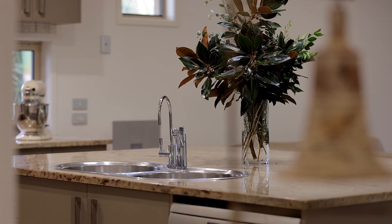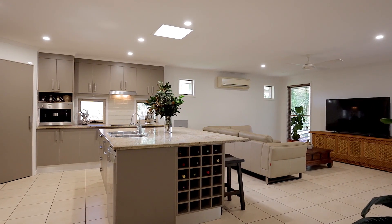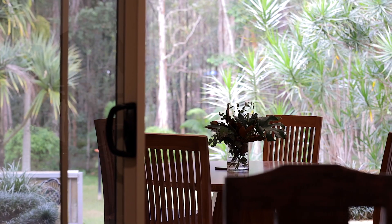The entertainers kitchen is complete with a large island bench with granite bench top and plenty of storage and access to the outdoor entertaining area.